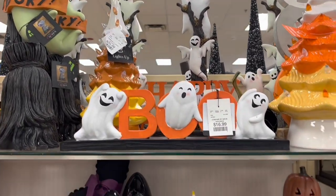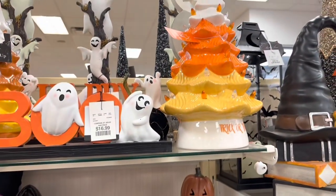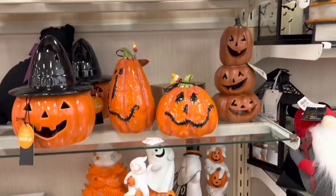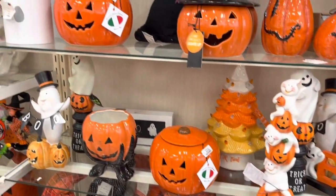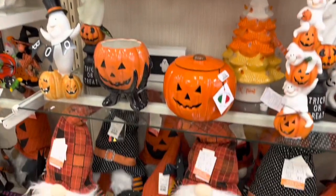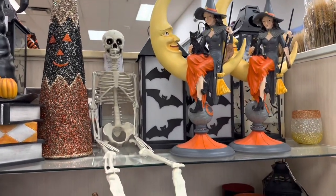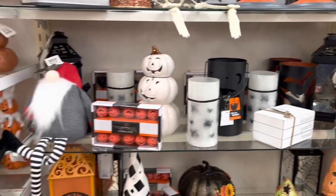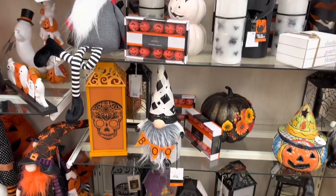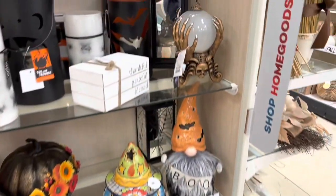Boo! I love these Christmas tree pumpkins. All the ghosts, nice little pumpkins there. Gotta have the gnomes, some cool skeletons, some witches. These candles are cool, the spiders — what else we got over here — some candle holders. Let's see what this guy does.